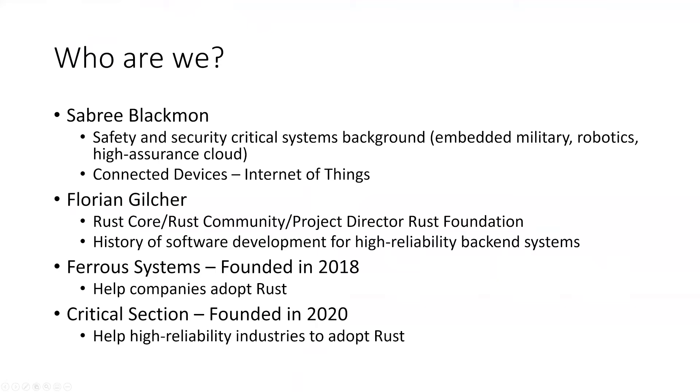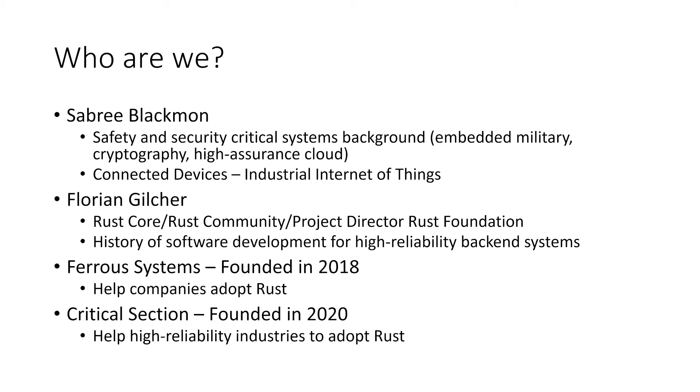Who are we? We're Sabrie Blackman, who's about to join — he's been held up a bit. Sabrie has been working in safety and security critical systems: military robotics, high assurance, and connected devices. I'm part of the Rust core team, joined through the community team, and I'm currently one of the project directors at the Rust Foundation. I have a history in software development and high reliability backend systems. The company I got in touch with is called Fair Systems, and we have since formed a subsidiary called Critical Section.